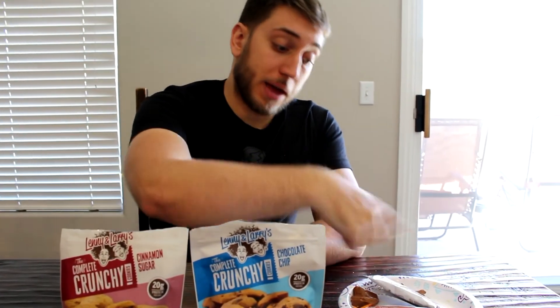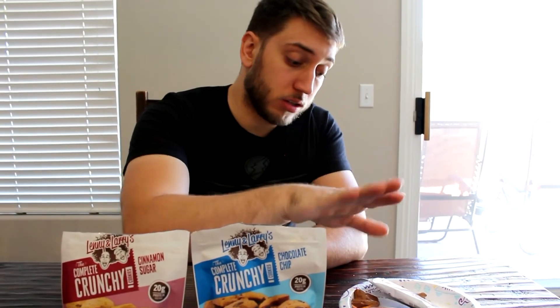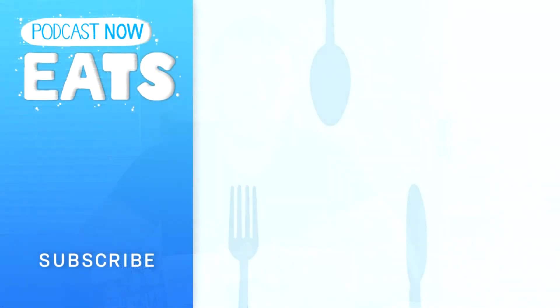Absolutely stay away from anything Quest Pumpkin Pie. And especially don't get the Zero Impact Legendary Pumpkin Supreme — that's horrible, they're disgusting. So that is our episode for today. That's Podcast Now Eats. Please check out our other content and our previous Podcast Now Eats episodes. Thank you guys for watching. Bye!